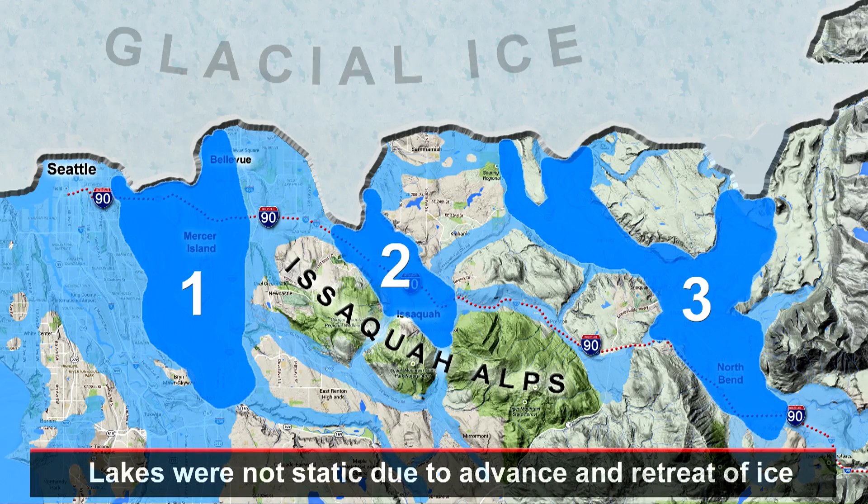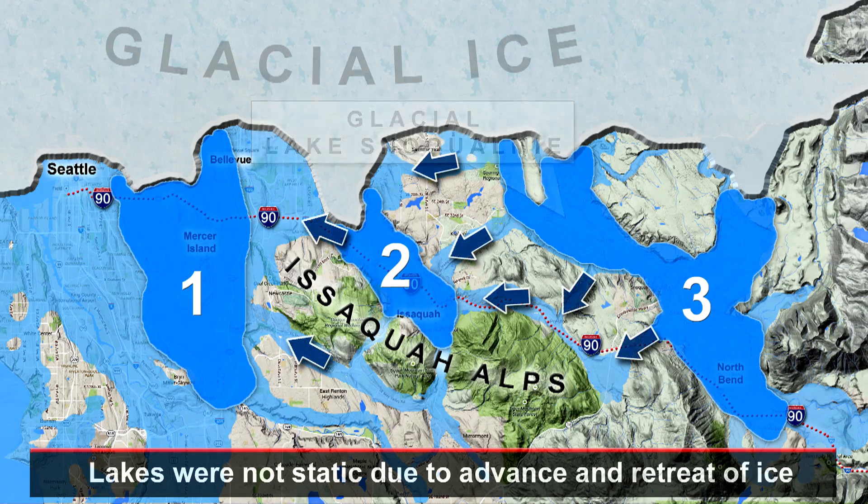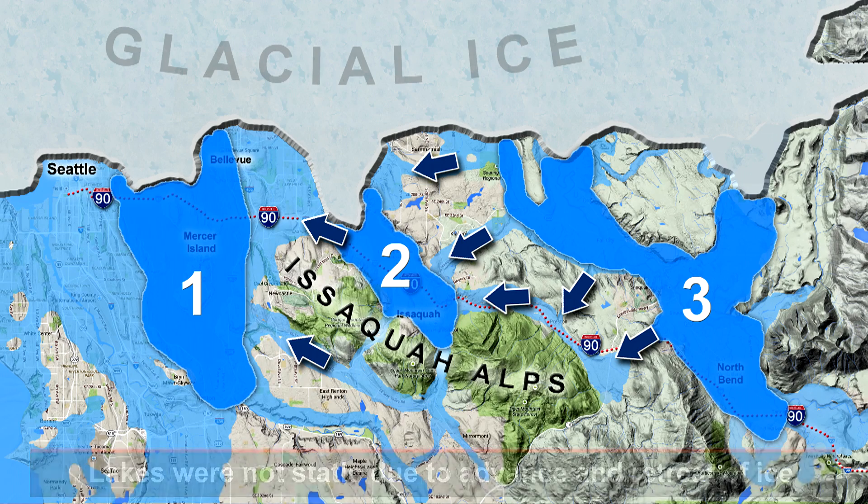But Glacial Lake Washington was bigger. Three major ice age troughs sit between Seattle and the Cascade foothills, and an intricate network of spillways got established with fresh water being transferred from one glacial lake to the next as the Puget Lobe was leaving Seattle almost 17,000 years ago.